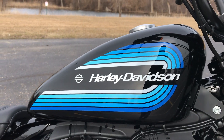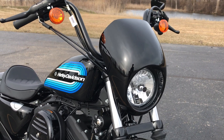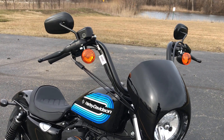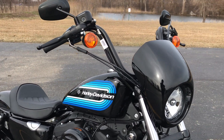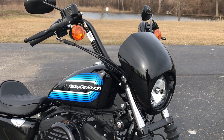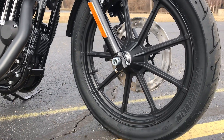Get a close-up look at those graphics. This one also has the mini fairing on it — this is the only one that has the fairing on it. Get a good look at the wheels here too.